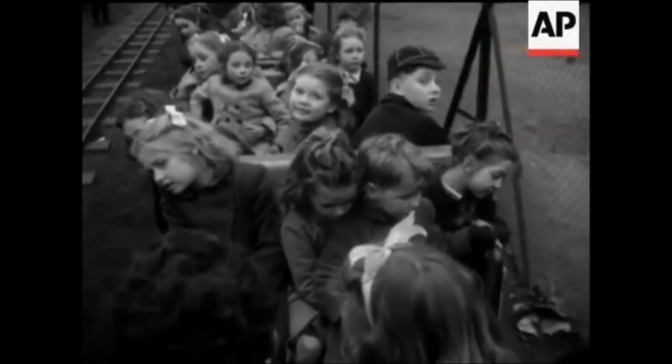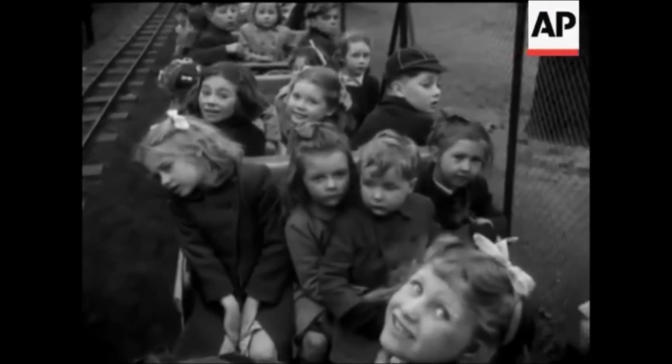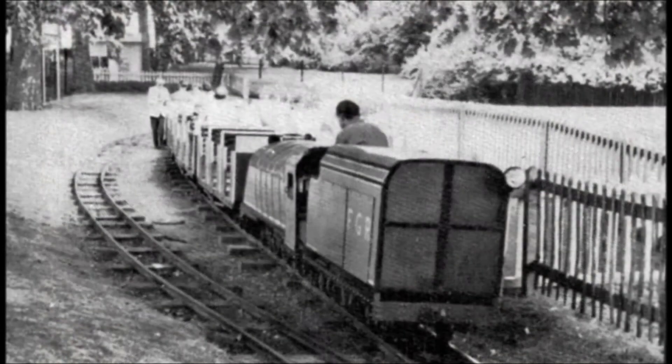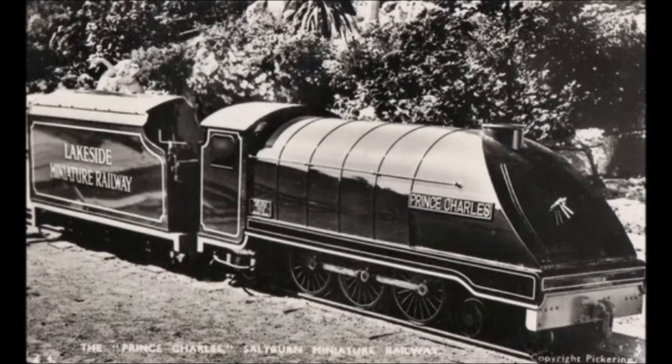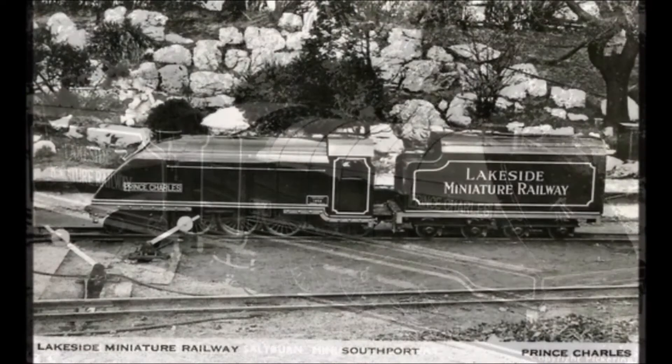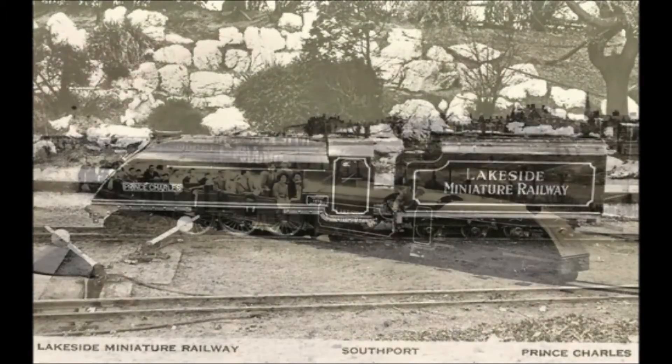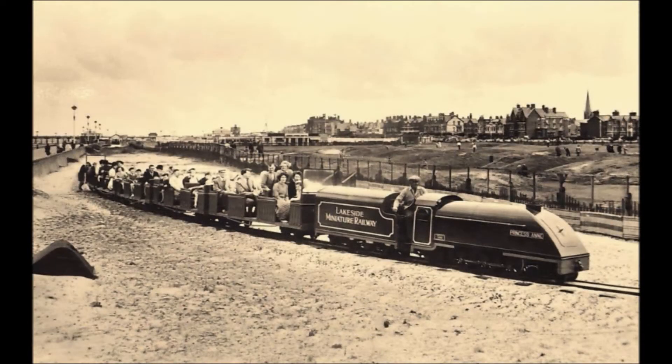The locomotives each received new names in keeping with the royal theme that Barlow had for all his engines. In 1953, Nelly was rebuilt as Princess Anne and Wild Goose rebuilt as Princess Margaret, and both locos were taken back to Battersea. Harry Barlow at the time had been building a new A4 for Saltburn Miniature Railway called Prince Charles, and it was decided that Neptune, once converted, would also share the same name. Completed in 1954, Prince Charles stayed closer to home, joining Barlow's own fleet at Lakeside, where it took the place of its prototype sister Duke of Edinburgh, which was due to be loaned to the newly formed miniature railway in Lytham St Annes.